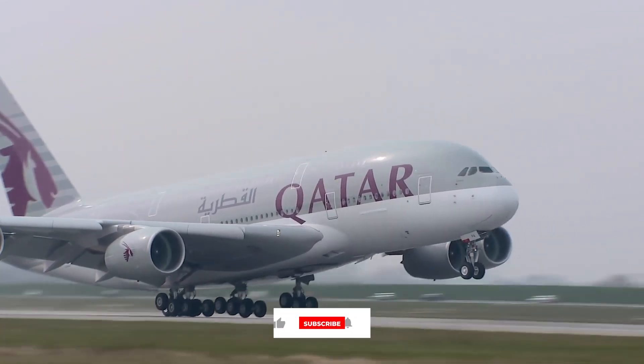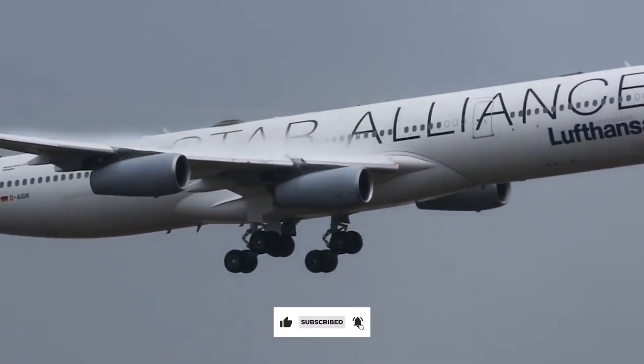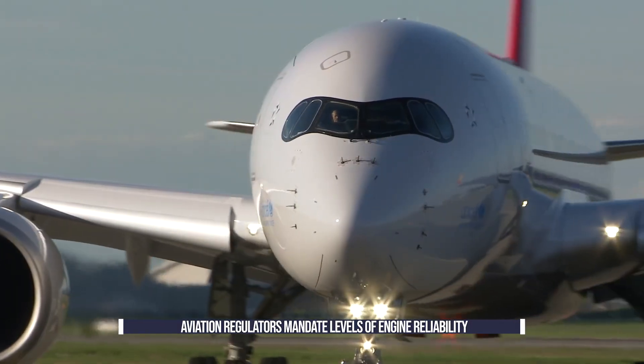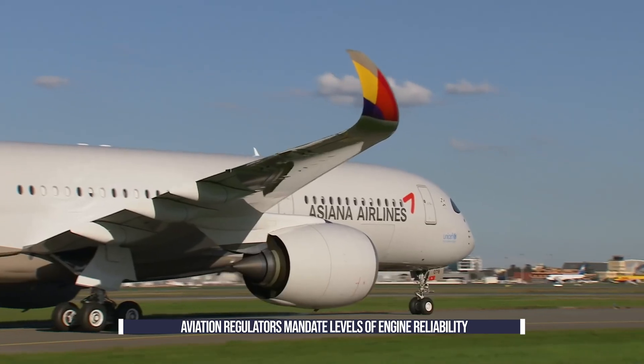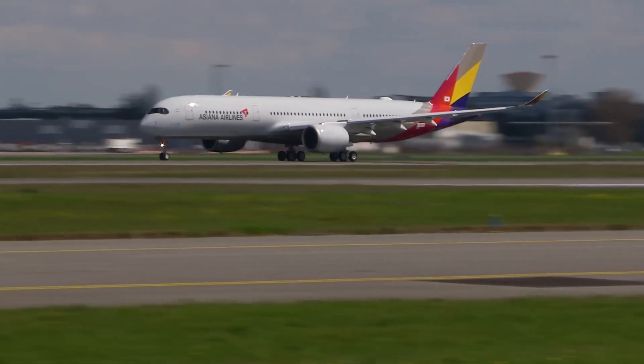While engine failures these days are rare, they still happen from time to time. However, passengers don't need to worry, as aviation regulations mandate certain levels of reliability for longer routes. Modern jets must be able to safely fly on one engine for a minimum amount of time to make an emergency landing.